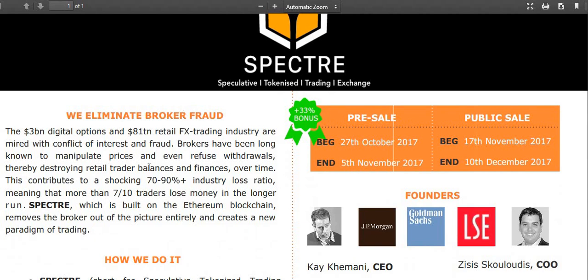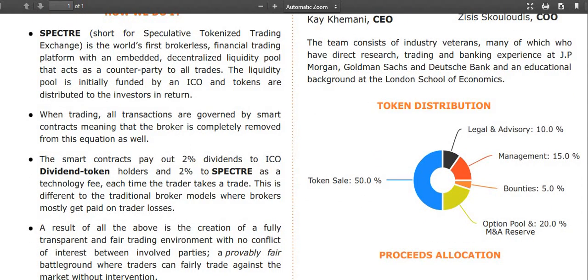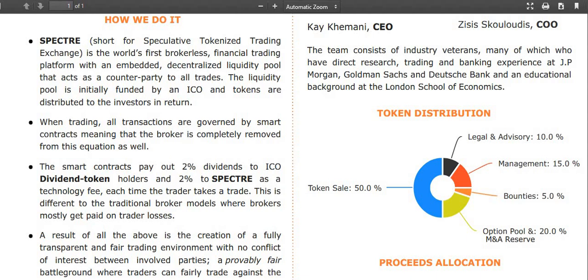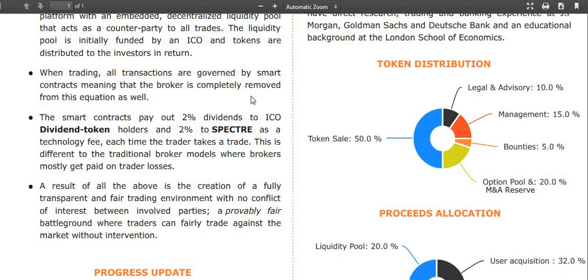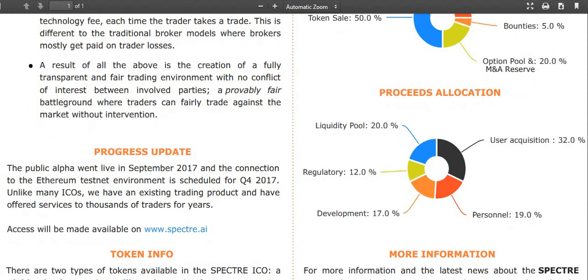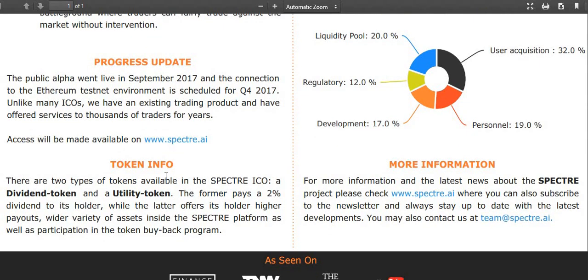They're trying to eliminate broker fraud. It's a $3 billion digital options business at the moment — that is just trading FX, just trading currencies, nothing to do with the upcoming boom in the crypto market. They're basically going to provide two different types of tokens. One is a pure dividend token where you're going to sit back and get passive income. The other is a token that allows you to actually trade on the platform. The one-pager talks about how it works. There are two types of tokens available in the Spectre ICO: a dividend token and a utility token. The dividend token pays a 2% dividend to its holder, while the utility token offers higher payouts, a wider variety of assets inside the Spectre platform, as well as participation in the token buyback program.